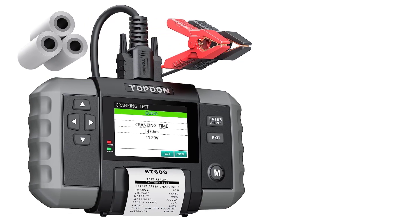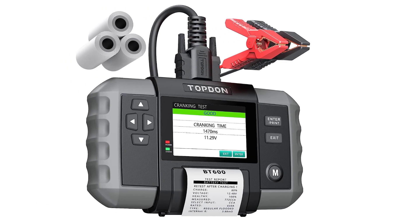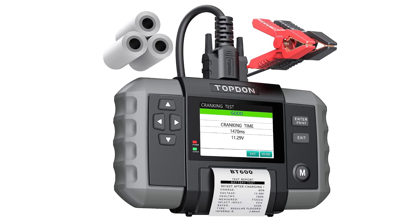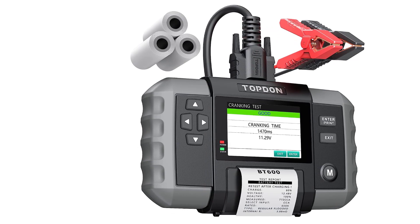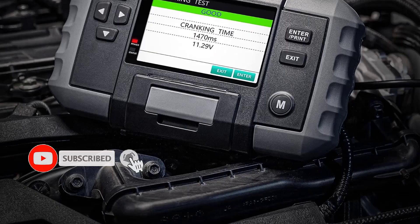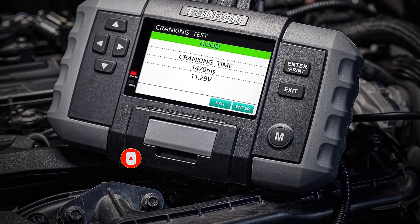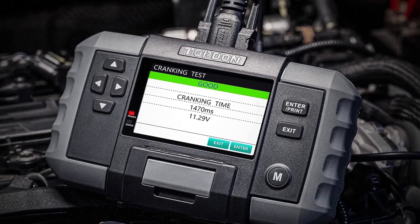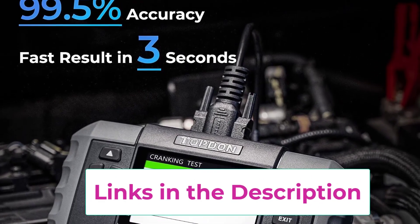This versatile battery tester is compatible with a wide range of vehicles including sedans, motorcycles, pickup trucks, heavy-duty trucks, and boats. It supports various battery types such as regular flooded, AGM flat plate, AGM spiral, GEL, and EFB batteries, making it a valuable tool for automotive technicians and professionals. The BT-612V features a large 3.5-inch color screen with an intuitive user interface.